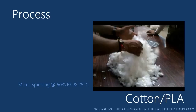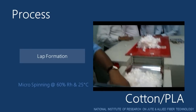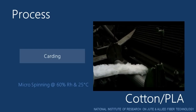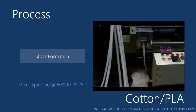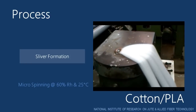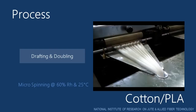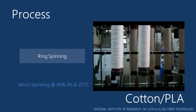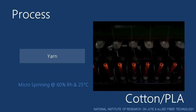The yarn was processed in a micro-spinning system at 60% relative humidity and 25 degrees Celsius temperature. The process starts with hand opening and blending, lap formation, carding, sliver formation, doubling and drafting on draw frame, roving formation on speed frame, ring spinning, and finally getting the ring spun yarn.